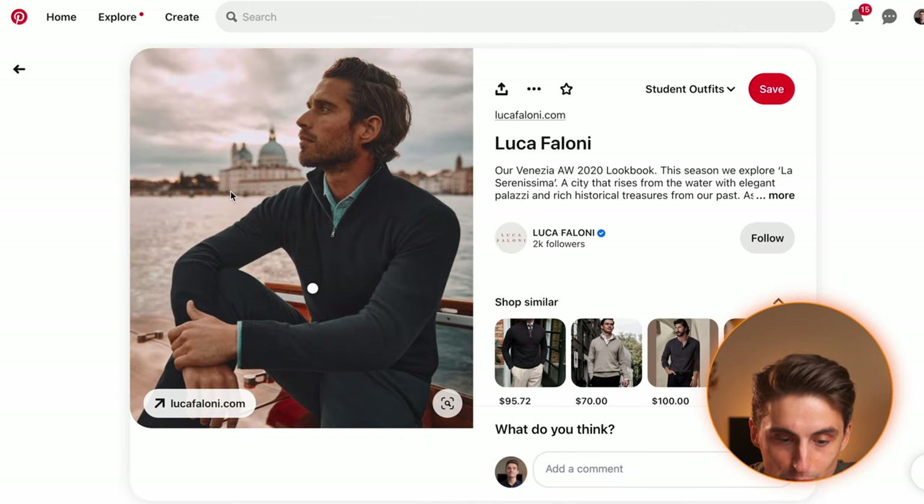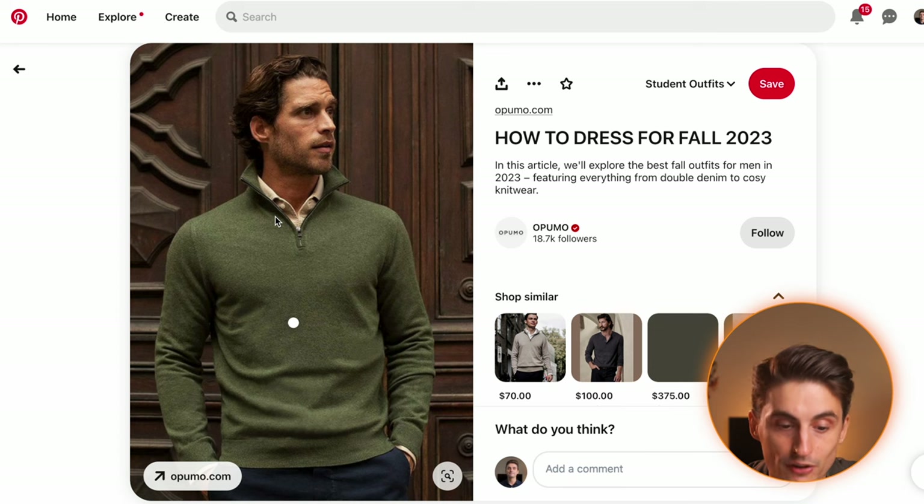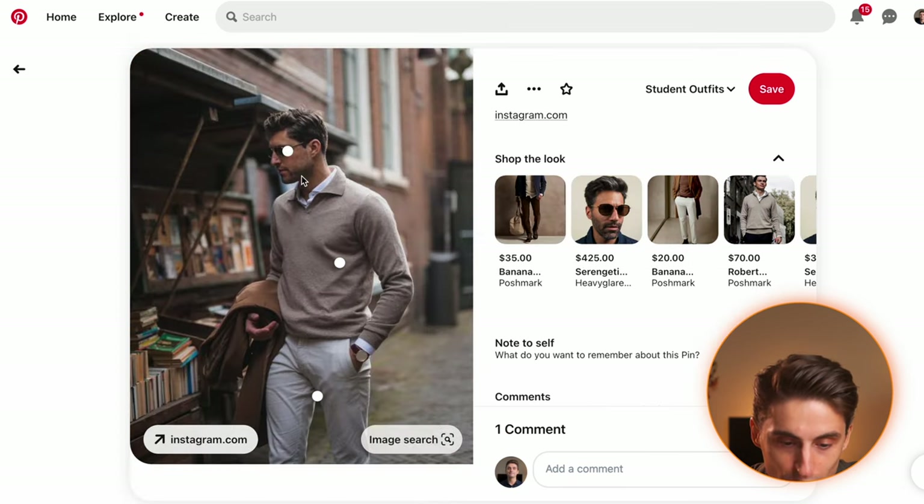If you want to go a more casual route, a safari jacket or over shirt can fit very well. This photo by Luca Faloni is also a good example of the half zip — he's wearing a denim shirt underneath the half zip and it's a very minimal look, much more modern than a v-neck sweater and really good for younger guys. This look doesn't look too stiff, just quite minimal and elegant. Here you can also see how it looks with a polo neck sweater, which looks a little less formal than a v-neck.